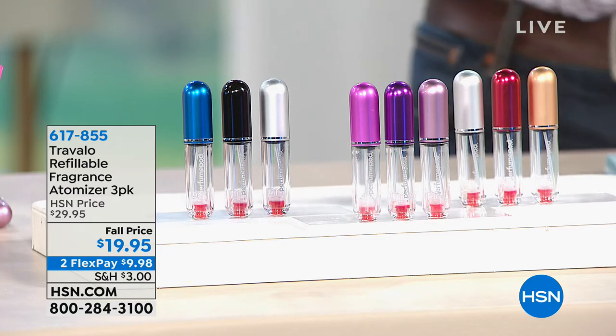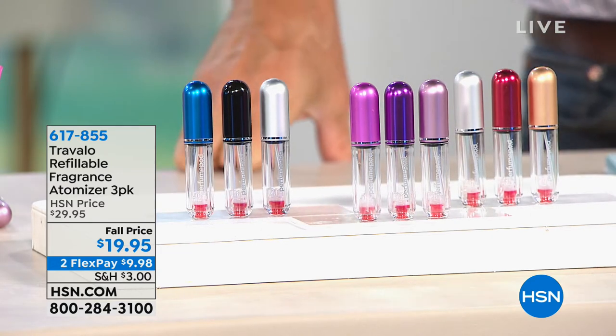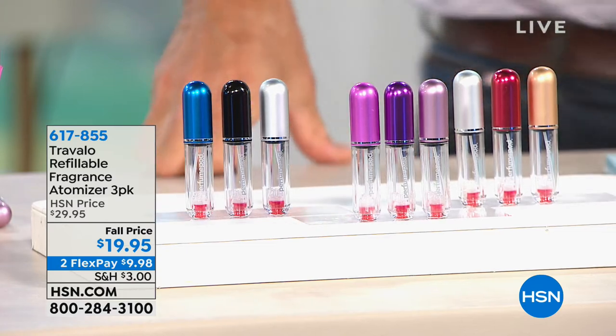And our Travalo — whether you want to call it Travalo or Travalho, Travalho sounds a little more exotic if you're traveling.